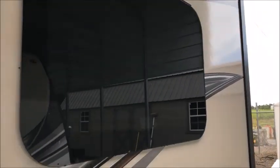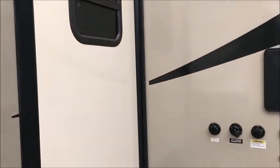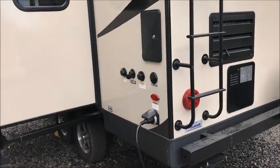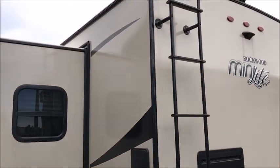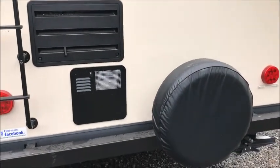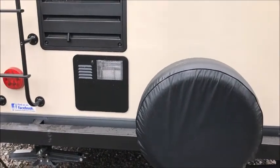This is a short trailer. It does have an outside shower, a black tank flush, and a roof ladder. Rockwood is hard to beat when it comes to quality and amenities — they really give you a whole lot. There's a spare tire on the back and gas and electric hot water.